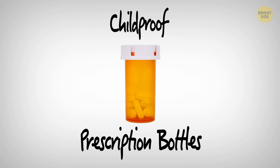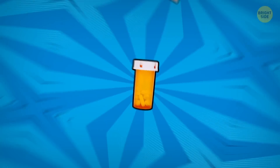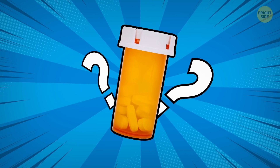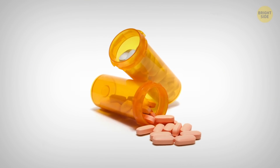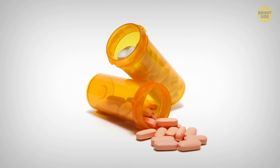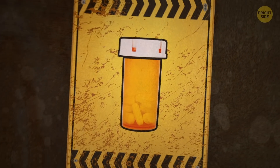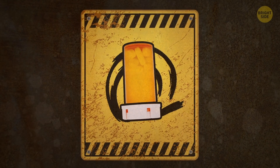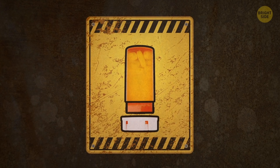Number 11: Childproof prescription bottles. Ever got super frustrated when trying to open one of those childproof prescription bottles? There's an easier way. If you don't have small kids around, turn the lid on the bottle upside down, and there you go — it's no longer childproof.